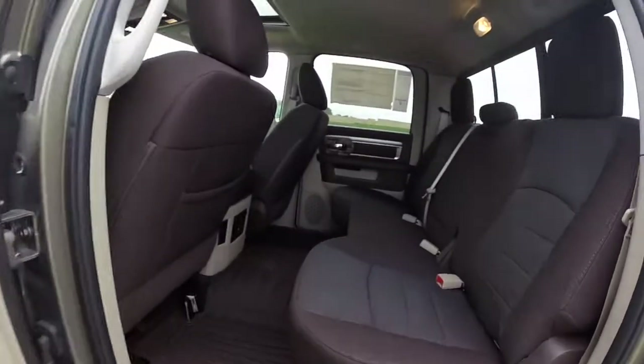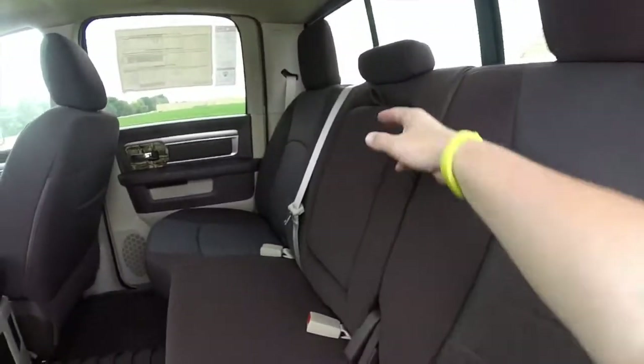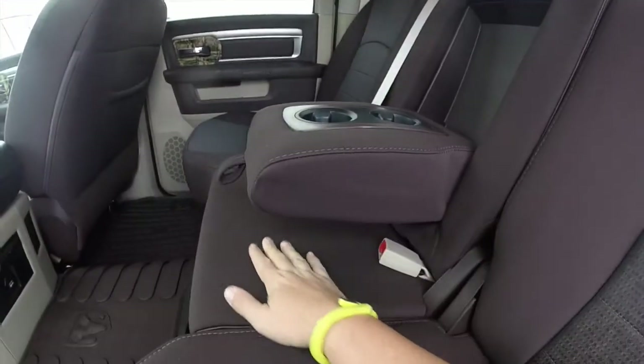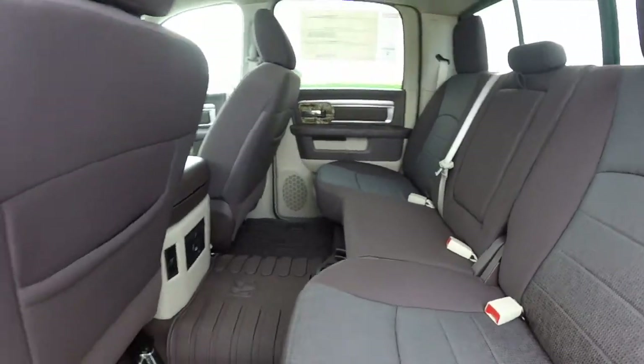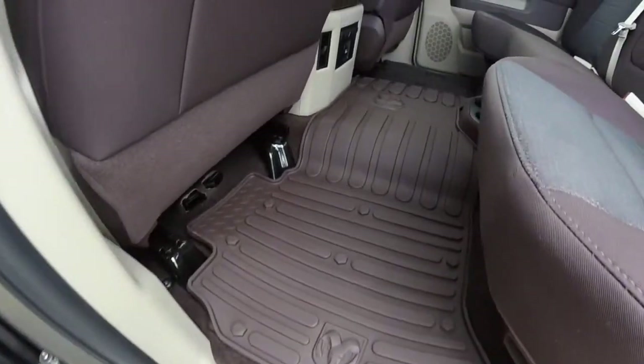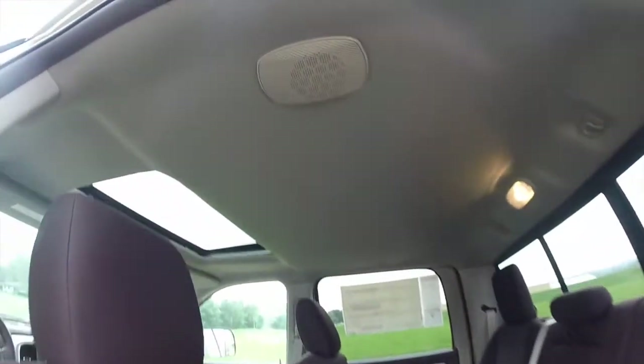In the rear seat, there is a generous amount of leg room. The center armrest folds down to reveal integrated cup holders. The seats do fold up to reveal storage and platforms. It also has all-weather slush mats. Overhead, you have your speakers for the Alpine system.